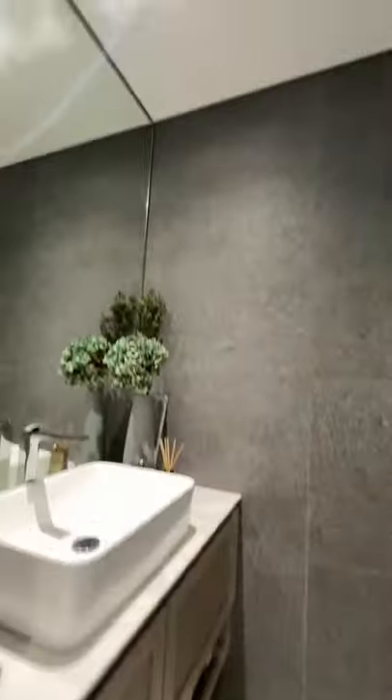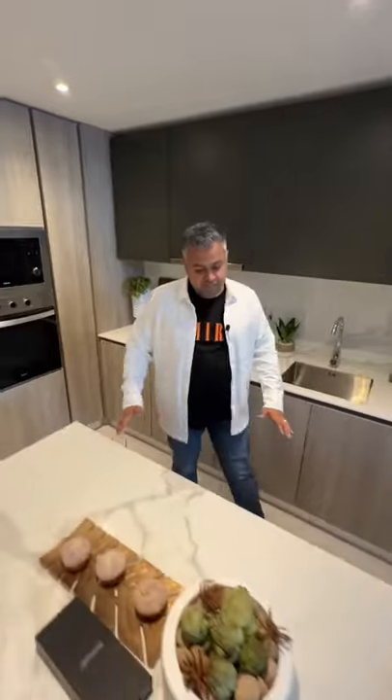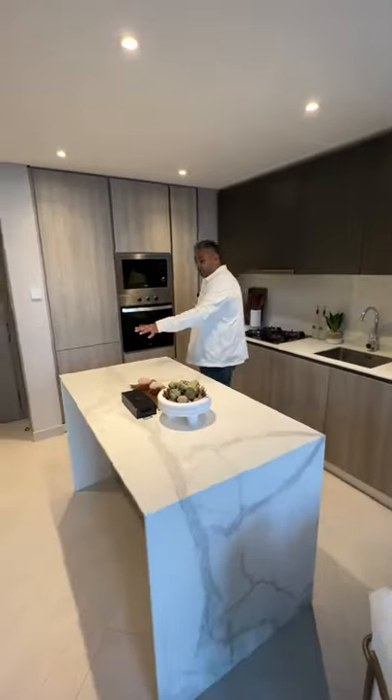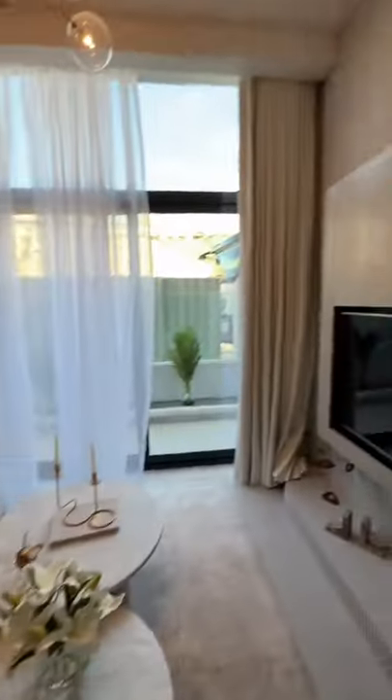As you enter, you've got a beautiful guest toilet. You've got a nice open-planned kitchen which comes with all fully fitted appliances, a beautiful island, and it's also got a breakfast bar. Pay attention to the finishes and the design — you've got a nice living and dining area with floor-to-ceiling windows.